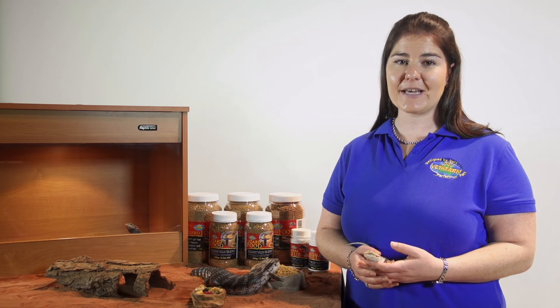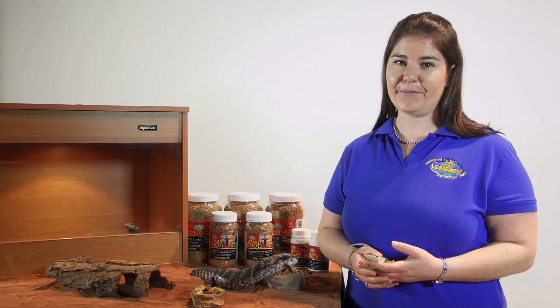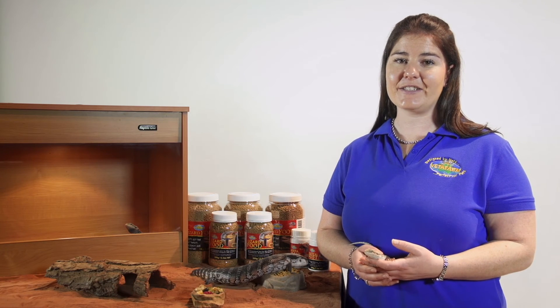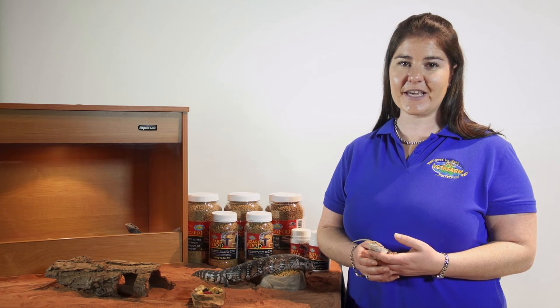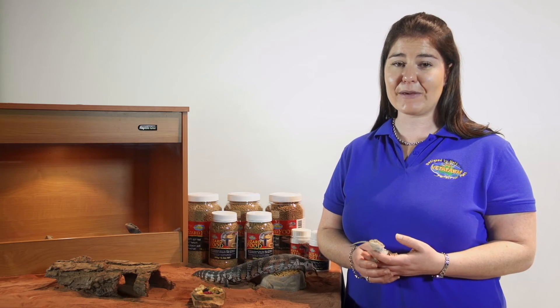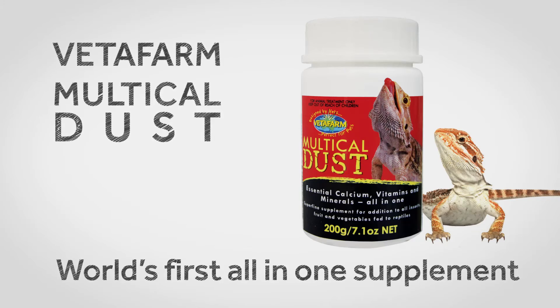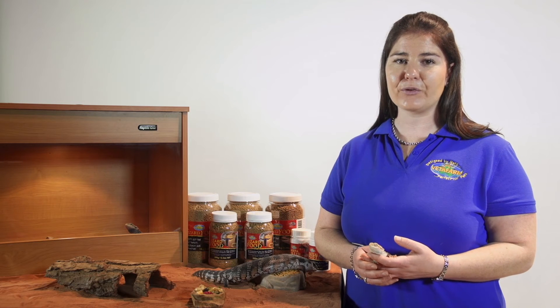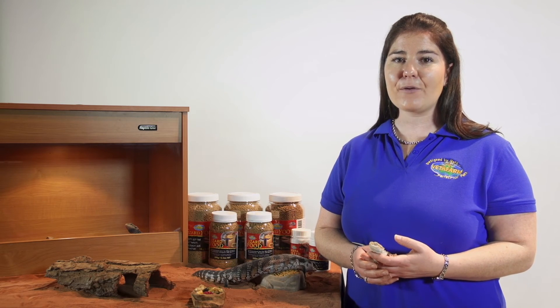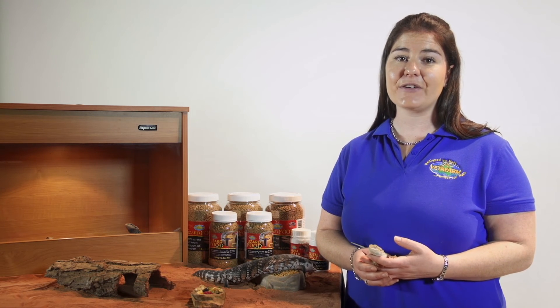There are two ways you can supplement a live food diet: either by gut loading or dusting. Vettifarm prefers dusting as opposed to gut loading, as it can be difficult to ensure that insects have eaten enough gut load to be beneficial. Vettifarm Multi-Cal Dust is a great dusting product to use, as it is the world's first all-in-one powder containing vitamins, minerals and calcium. In our opinion, live food should be dusted every feed, or at least every second feed.